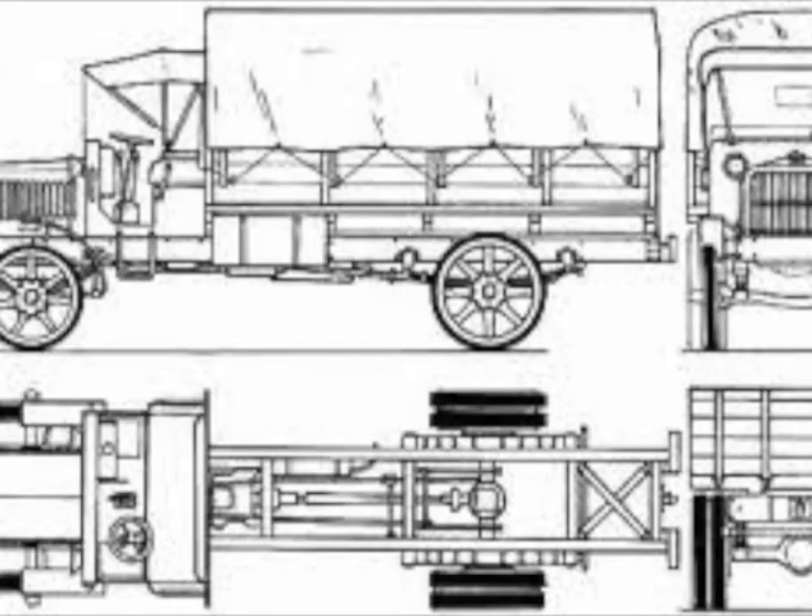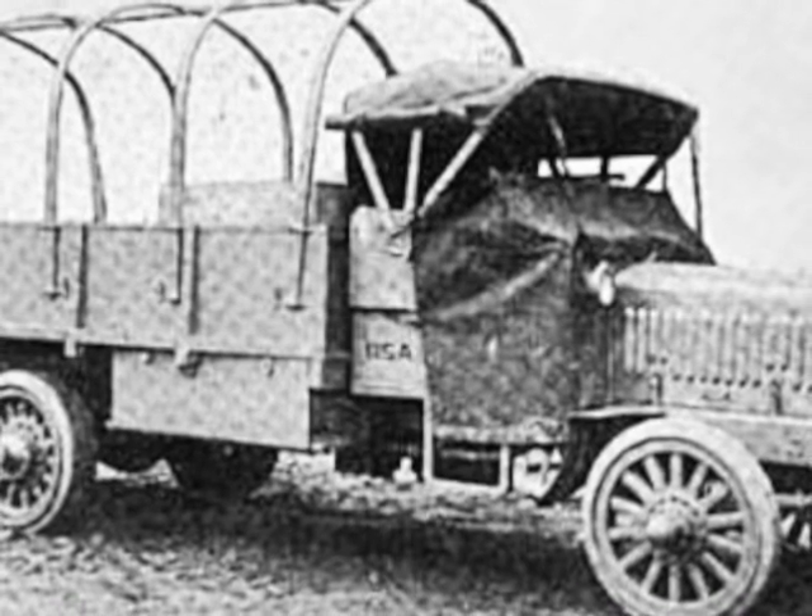The Liberty Truck was designed by the Motor Transport Section of the Quartermaster Corps in cooperation with members of the Society of Automotive Engineers. Production of the 3- to 5-ton truck began in 1917, and the first models appeared 10 weeks after the design was standardized.